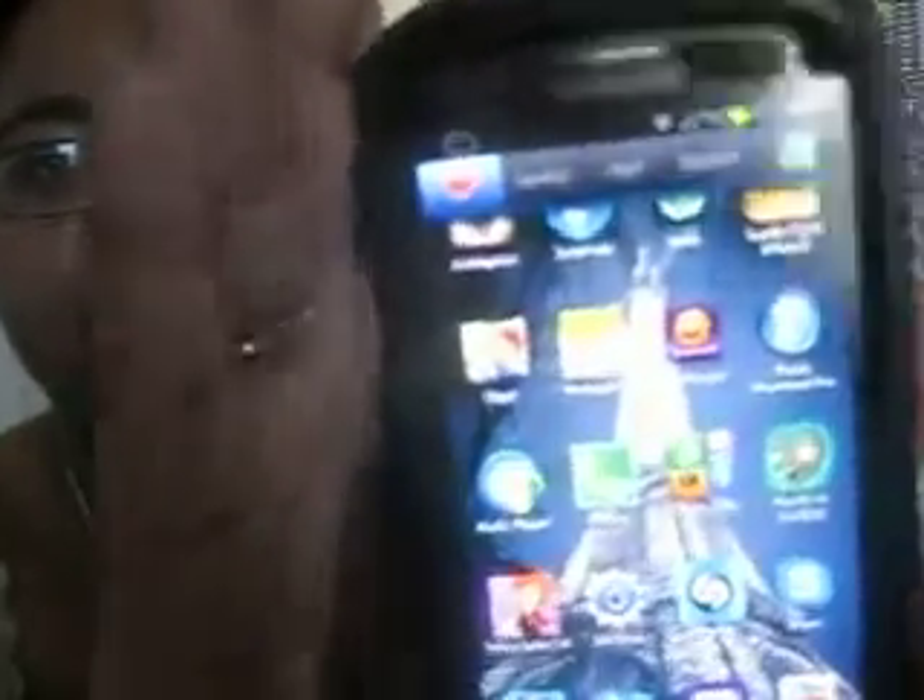So yeah, these are pretty much all my favorite apps — the ones I use the most right now. My wallpaper is the Eiffel Tower, which I am obsessed with in case you guys don't know. I just think it's gorgeous and it's just an amazing piece of architecture.